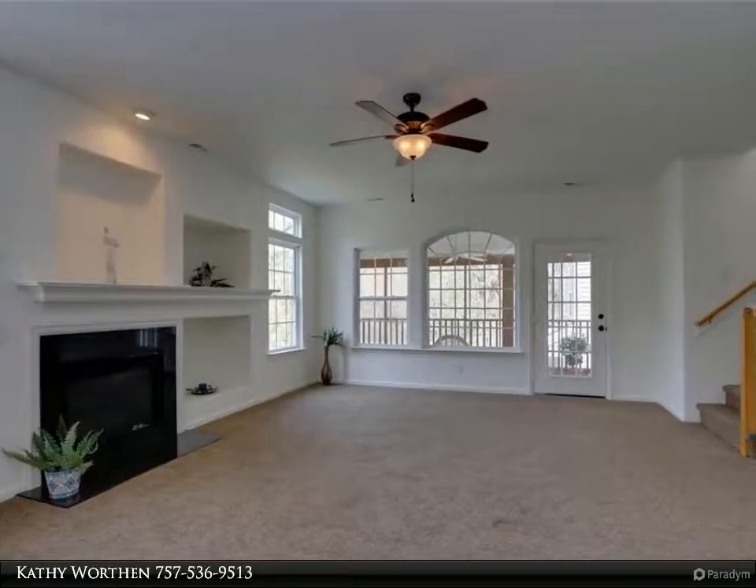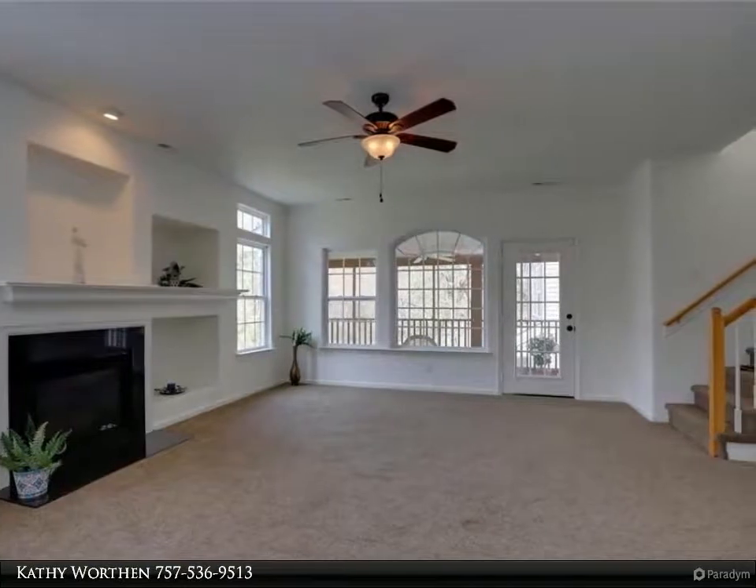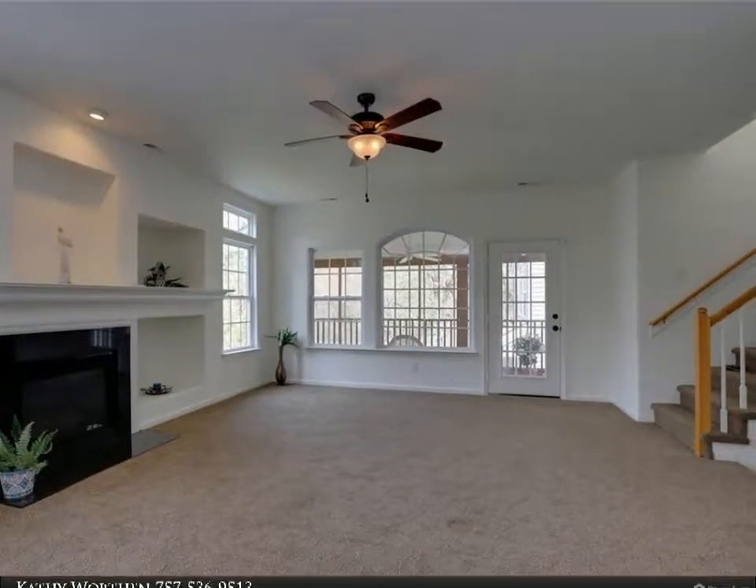Relax, indulge, and embrace the supersized master with sitting room and gas fireplace. Newer carpet and paint.